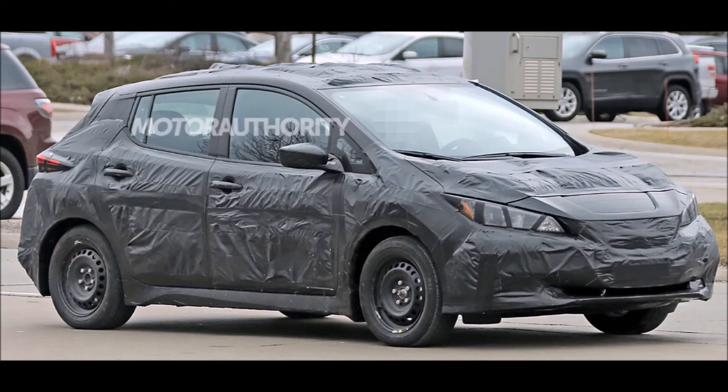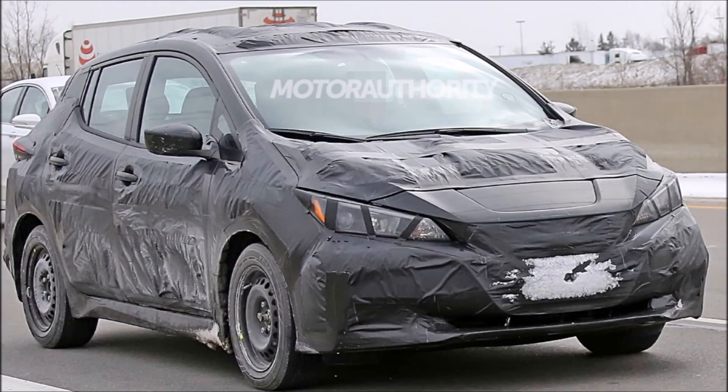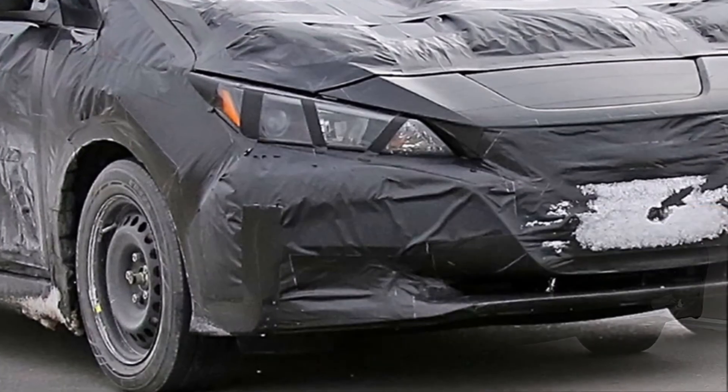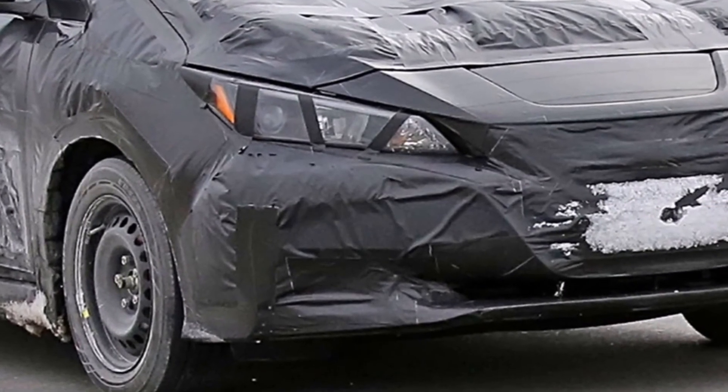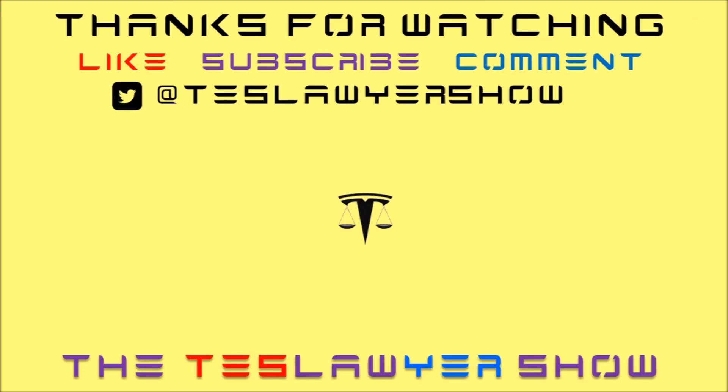Here we have the concept from Motor Authority that we saw on the road. The headlights look quite a bit different — you can see there are round headlights in a different shaped housing, so this will show probably the outline of the headlights but not the final headlight look.